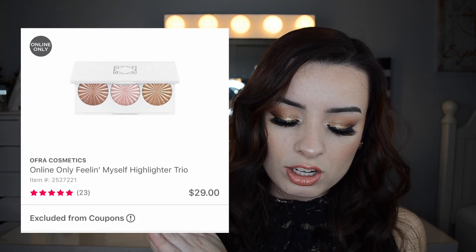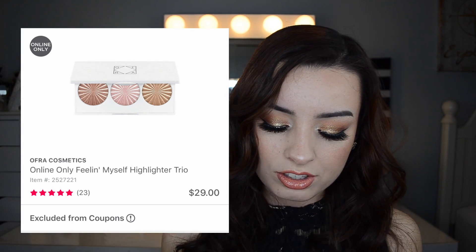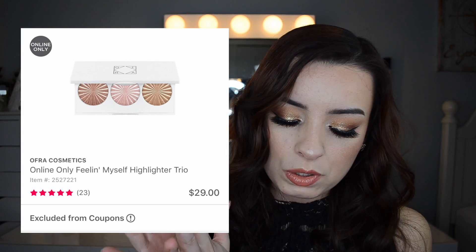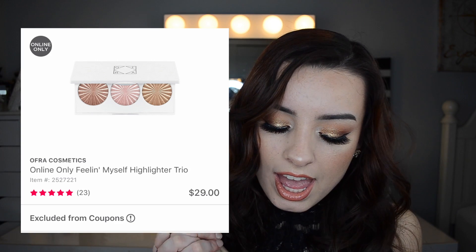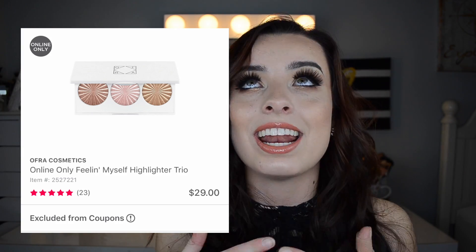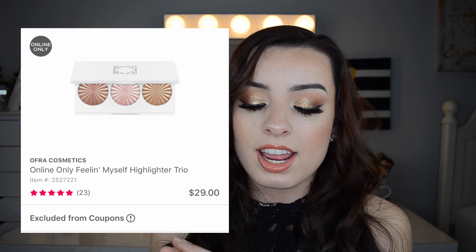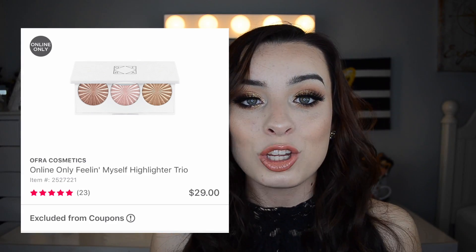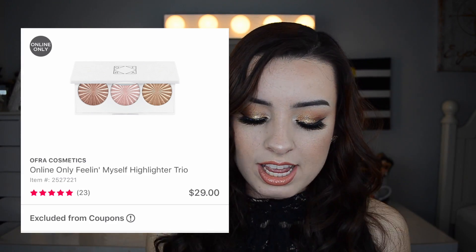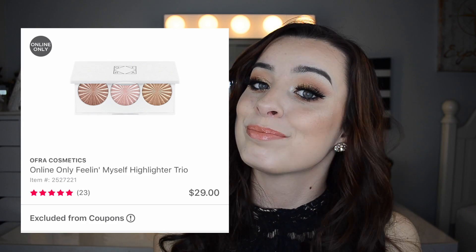Skipping ahead to the 26th — this is something I'm most definitely going to pick up. It's the Ofra and Nikkie Tutorials Highlighter Trio, going to be only $14.50, originally $29. You get three different highlighters: one bronzy, one peachy, and one light champagne. For all three, it's only $14.50, which is drugstore pricing. I love Ofra highlighters — they're my favorite highlighters ever. I'm actually wearing Rodeo Drive today. Even $29 isn't bad, but $14.50 is even better.